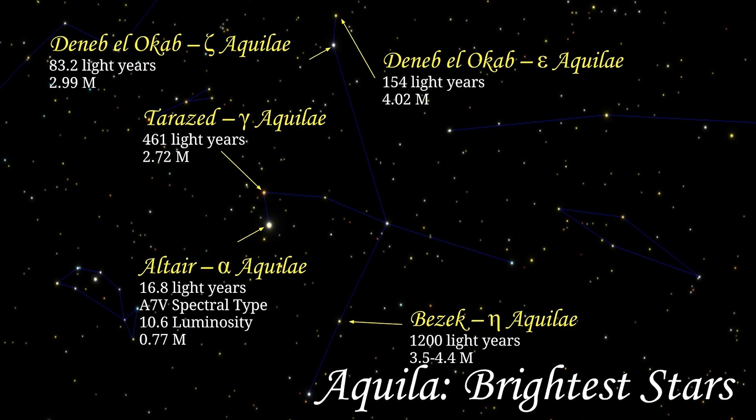The second brightest star in Aquilae is Tarazed, or Gamma Aquilae. It is the second most distant star in Aquilae, at about 461 light years, with a magnitude of 2.72.